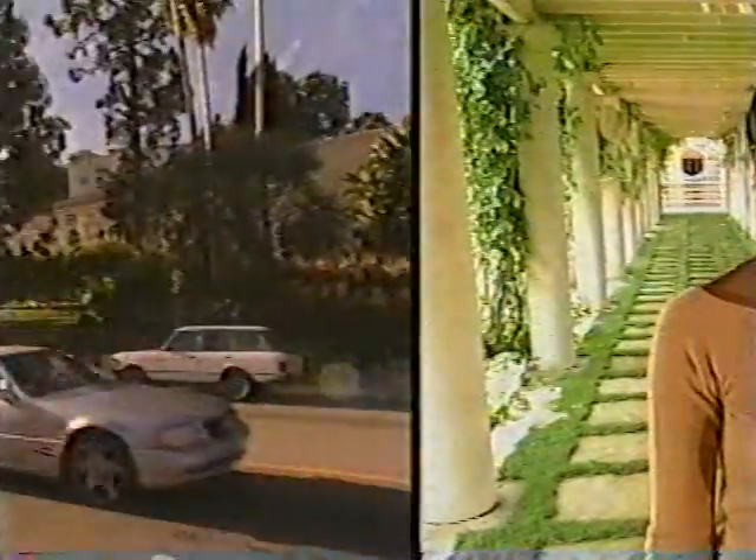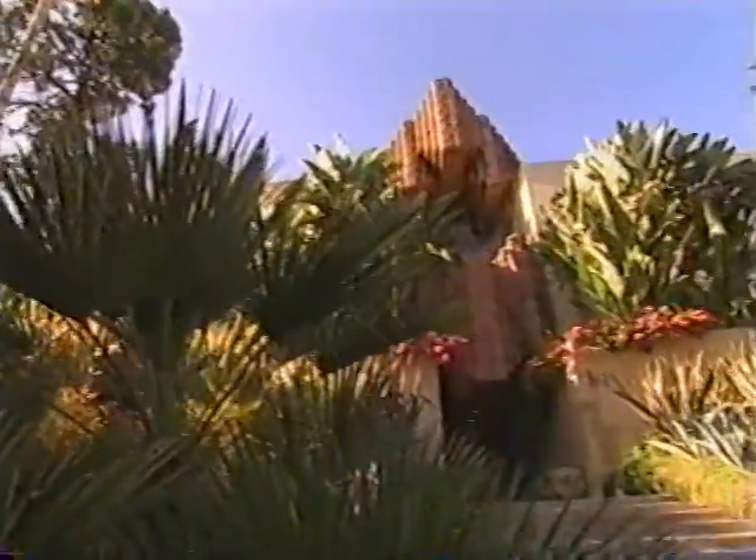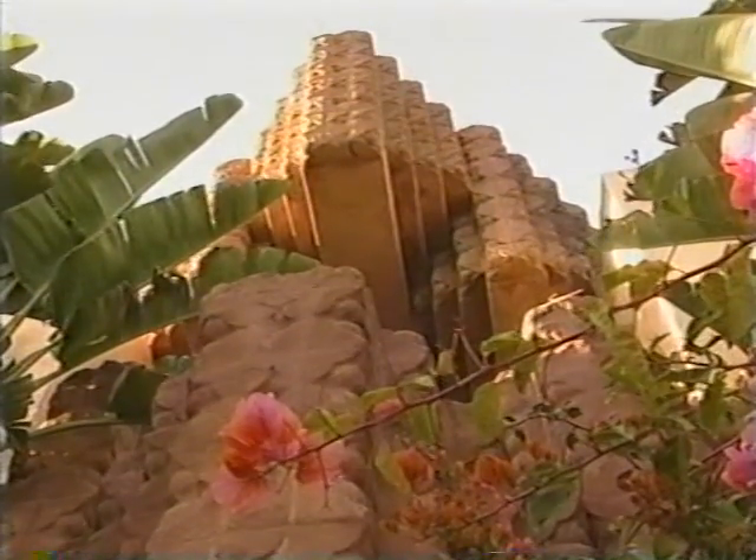A modern monument to luxury. Walk down this Los Angeles street and you'll see an amazing home. You might even do a double take because this house looks more like a Mayan temple. It was designed by Lloyd Wright, the son of legendary architect Frank Lloyd Wright.